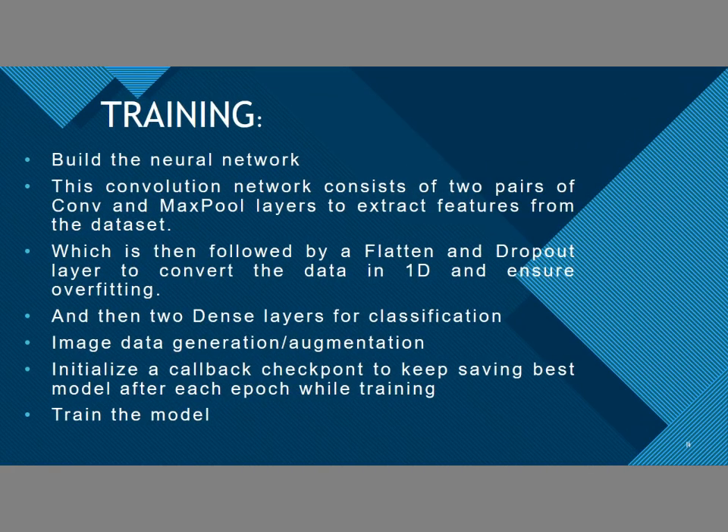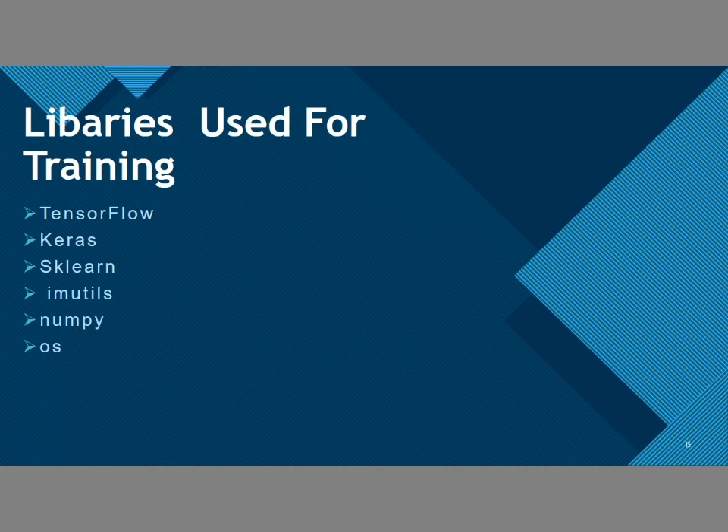Let's talk about the training part of our model. Building a neural network is the first step. Then convolution is done in two pairs — max pooling and convolution — followed by a flatten and dropout layer to avoid overfitting. Then two dense layers for classification are used. Image generation and augmentation are done. After each epoch, we save the best model using a checkpoint. The libraries used are TensorFlow, Keras, scikit-learn, imutils, NumPy, and OS.